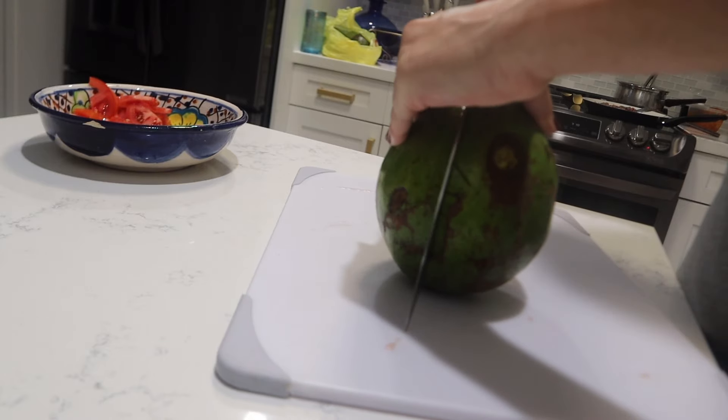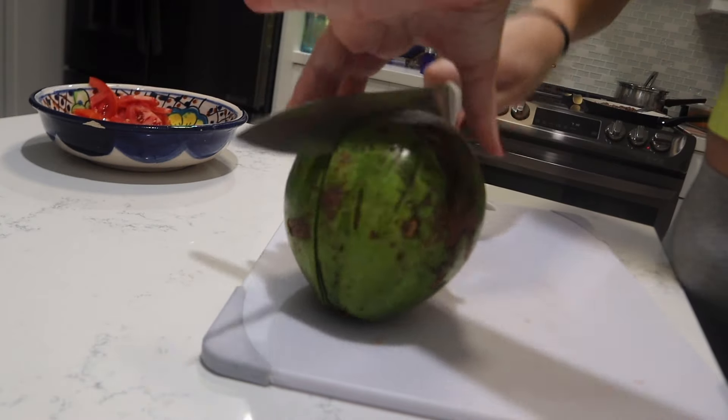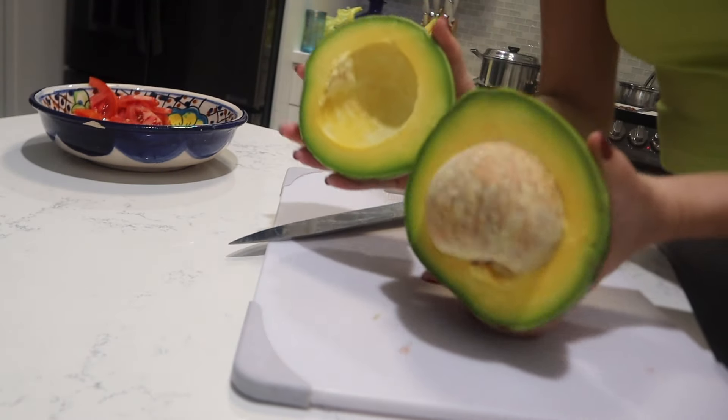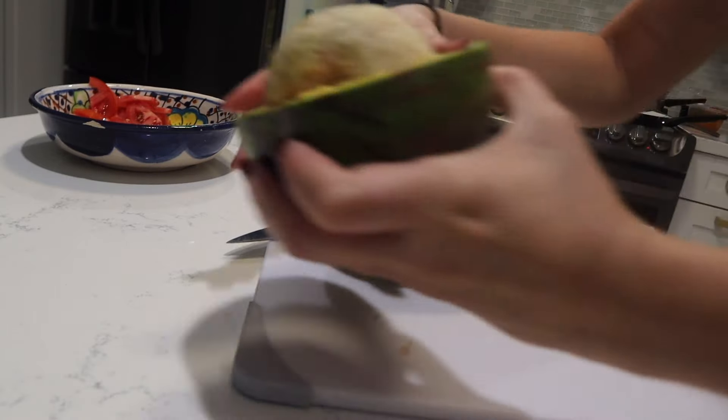I love avocados, and my husband's family has an avocado tree in their backyard, so we brought home a few. I'm going to cut into this right now and see if it's ready to eat. Oh my god — that is beautiful. Very beautiful!